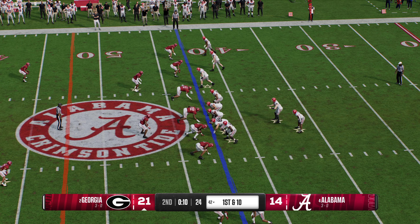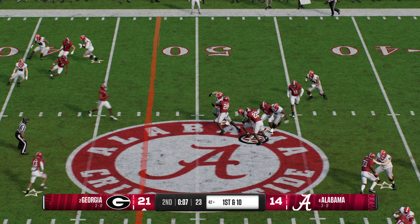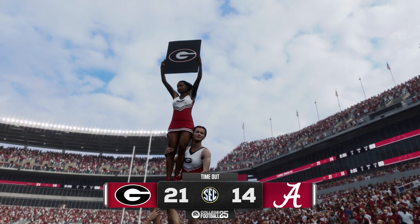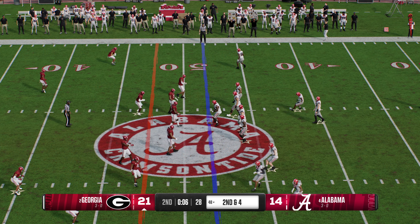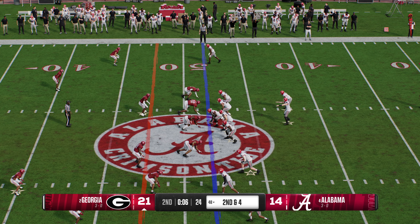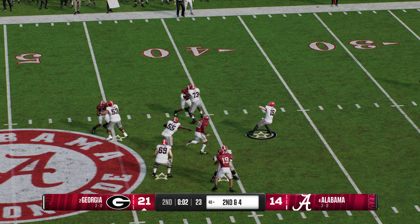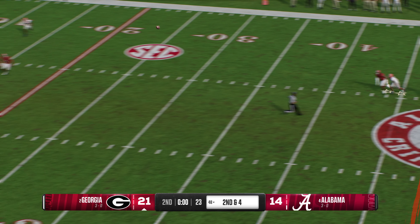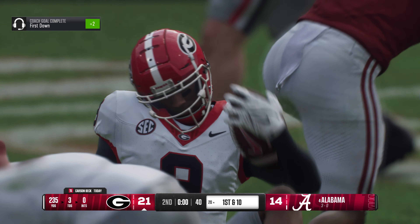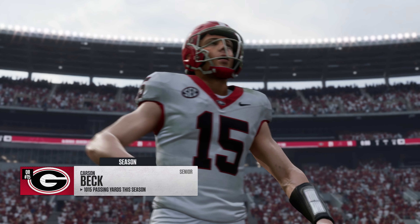First and 10 now for the offense. Handoff here from the shotgun — tackle up near midfield at the 48. Timeout is called, just a few seconds left in the first half. Looks like the final play of the half coming up. Looking downfield — just gets it away, taking a shot. Pass caught, down to the 20. They finally make the stop after a big gain, but that'll wrap up the first half of play.